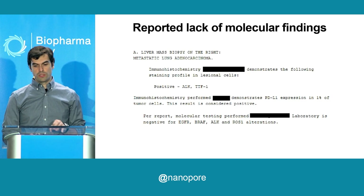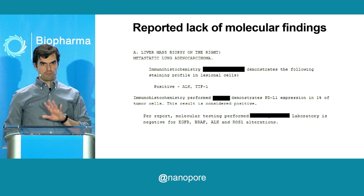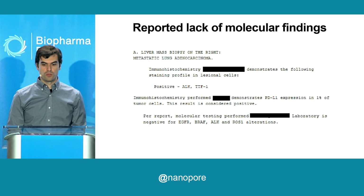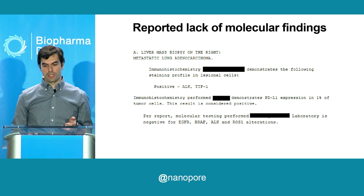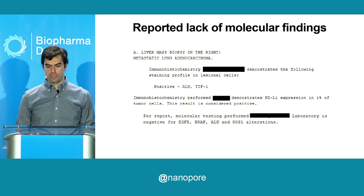The pathology was pretty non-descript, just regular non-small cell lung cancer, which is the most common type of lung cancer you can encounter. Of note, the patient had received outside molecular testing at another institution that showed no alteration in any of the targetable mutations. We usually test for EGFR, BRAF, ALK, and ROS1, because there are approved therapies for these changes.